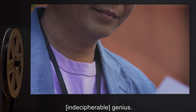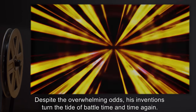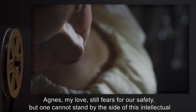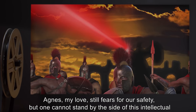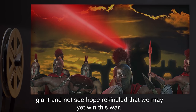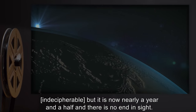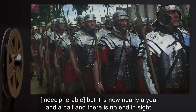[Indecipherable] Despite the overwhelming odds, his inventions turned the tide of battle time and time again. Agnes, my love, still fears for our safety, but one cannot stand by the side of this intellectual giant and not see hope rekindled that we may yet win this war. [Indecipherable] But it is now nearly a year and a half, and there is no end in sight.